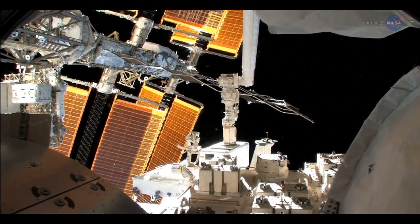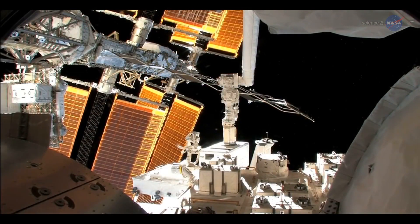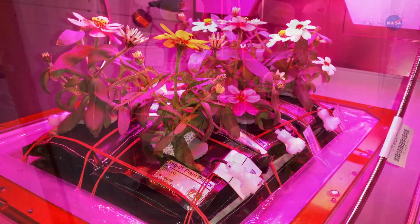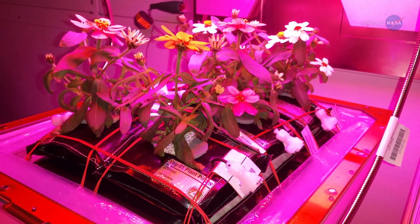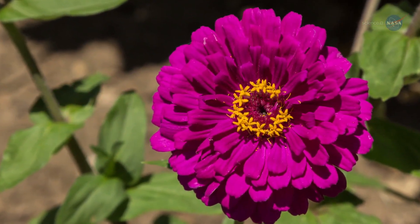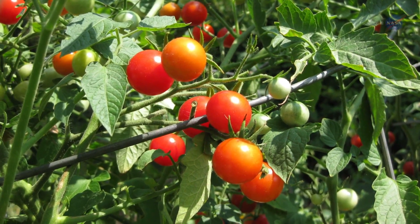Other botanical treats are planned for the astronauts as well. We have additional seeds on board the station, says Masa. These are zinnias — really pretty, daisy-like flowers that help us understand longer-duration growing plants that have to flower in space, such as tomato.